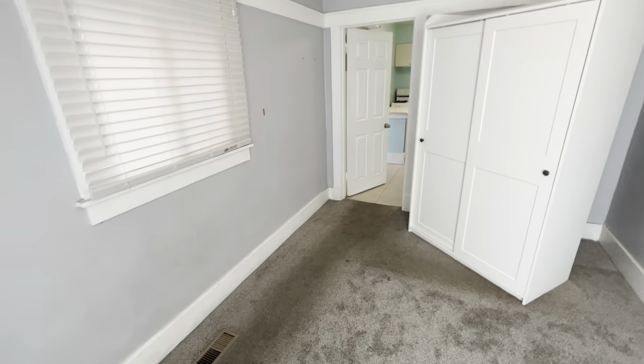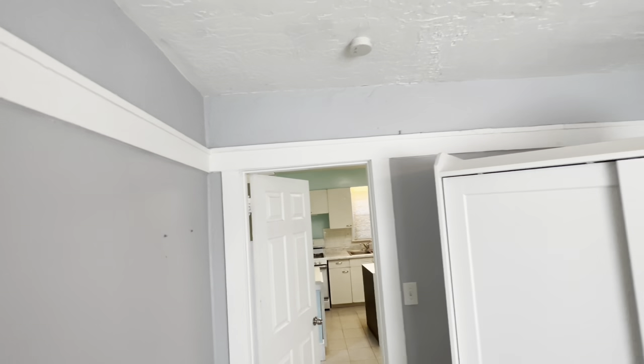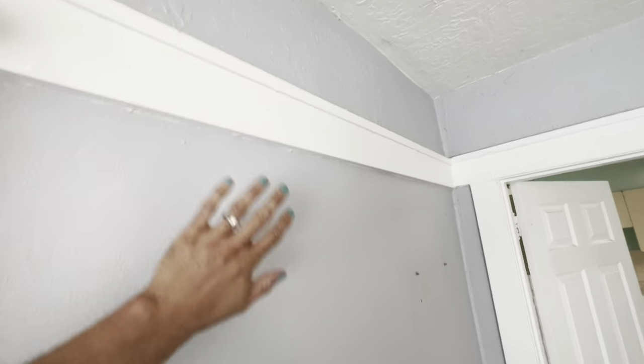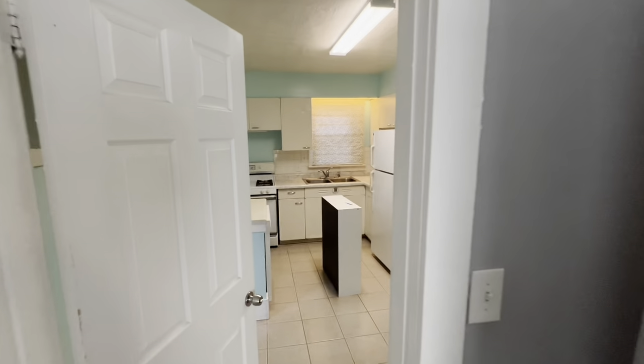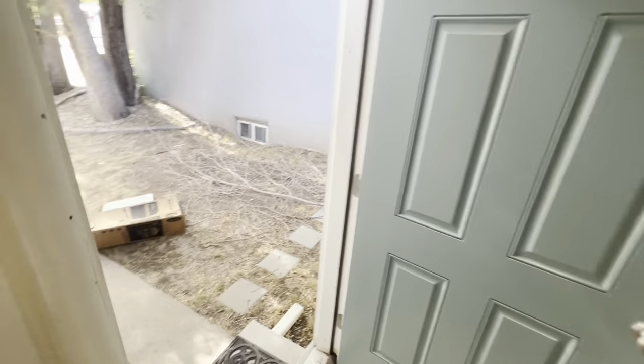This bedroom is just going to be carpet and paint. I need to figure out what I'm going to do with this trim - I might do a different color, like white or gray. Still need to figure it out, but nice bright rooms.